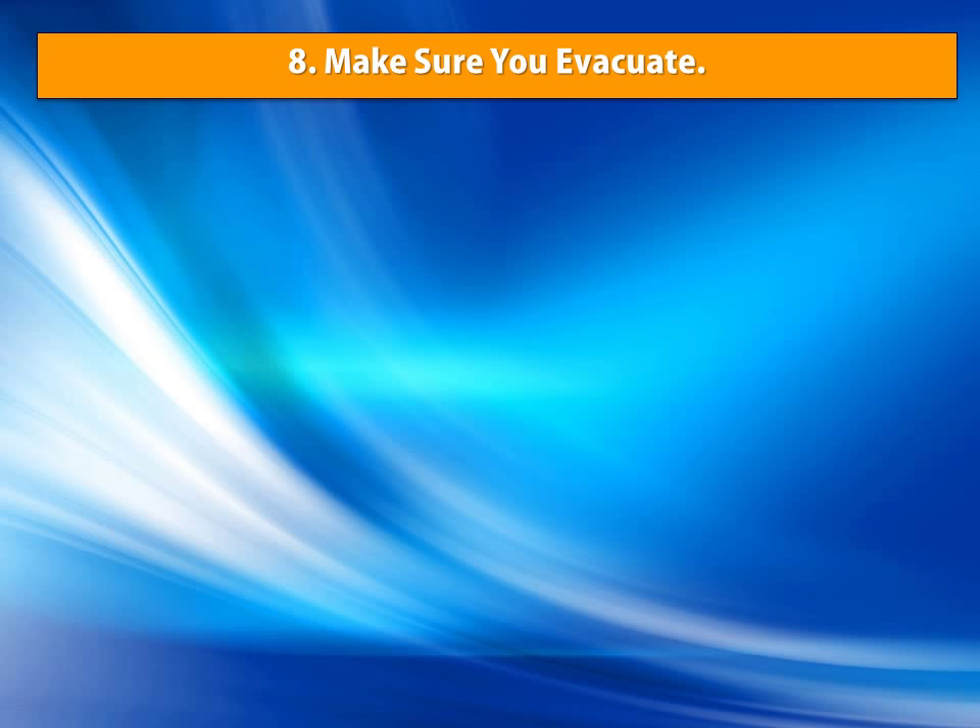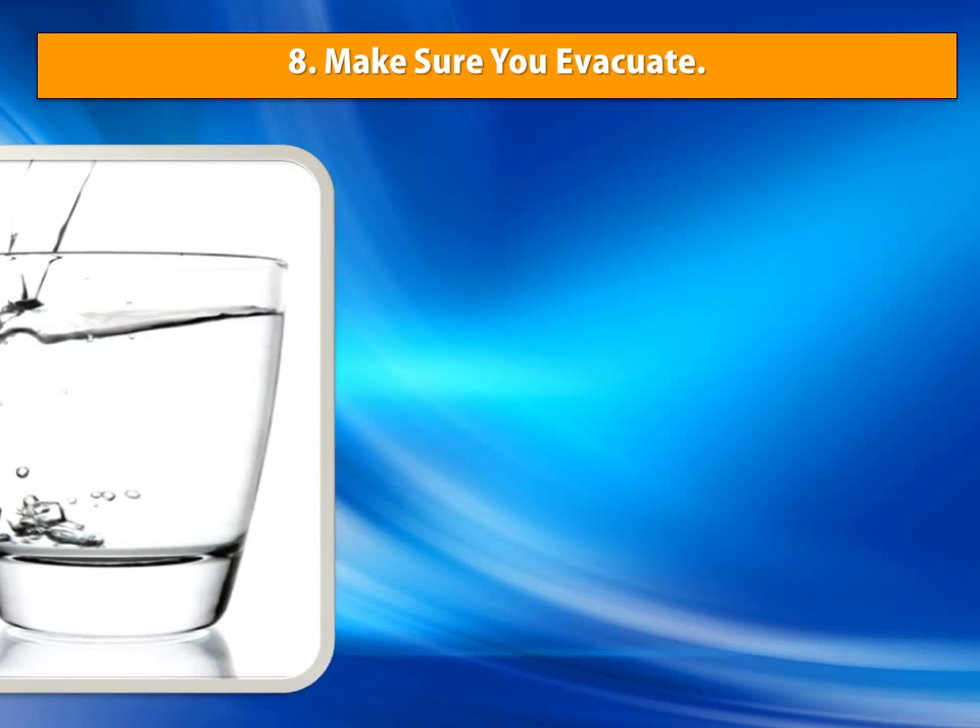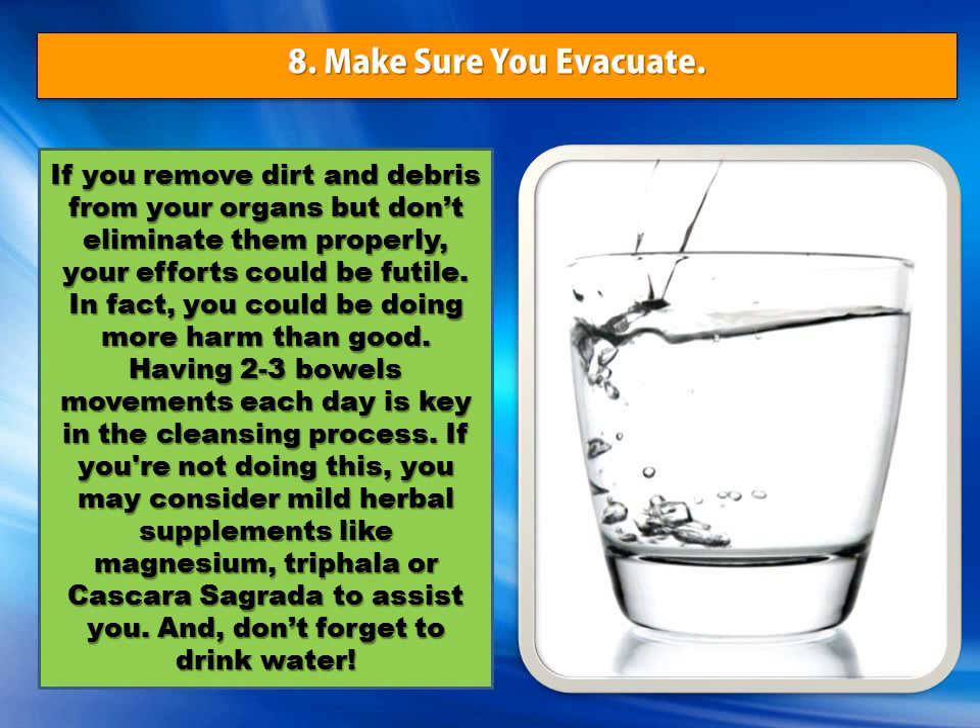Number 8: Make Sure You Evacuate. If you remove dirt and debris from your organs but don't eliminate them properly, your efforts could be futile. In fact, you could be doing more harm than good. Having two to three bowel movements each day is key in the cleansing process. If you are not doing this, you may consider mild herbal supplements like magnesium, triphala or cascara sagrada to assist you. And don't forget to drink water.